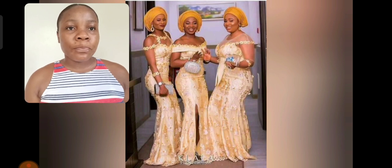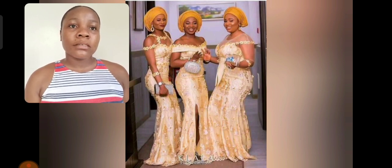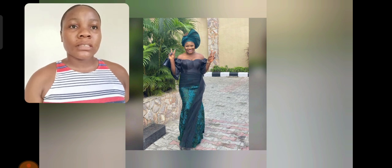This particular style has a touch of sequins — there is sequin to design the fabric, so beautiful. If you're looking for a bridesmaid ashebi style, I think I recommend these styles. They are so beautiful for bridesmaids, so in case you have an upcoming wedding and you're looking for bridesmaid styles, you are going to be seeing a lot of styles in this particular video.